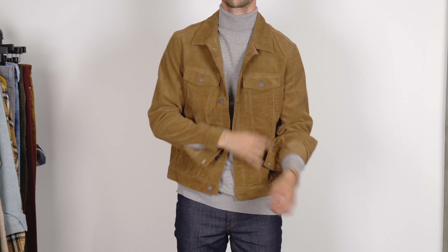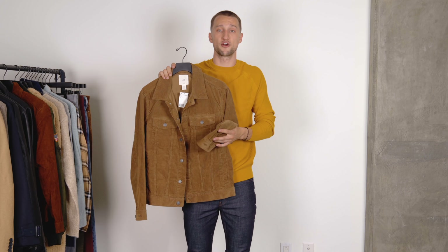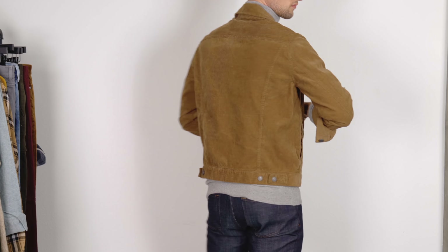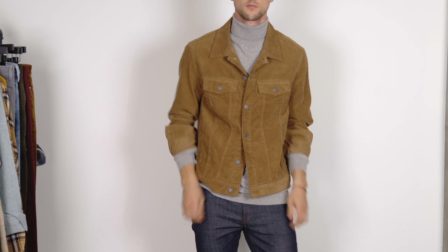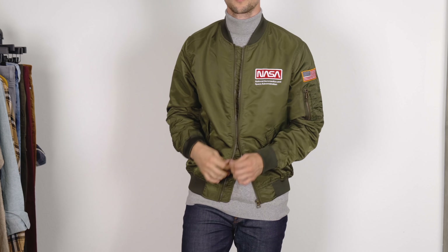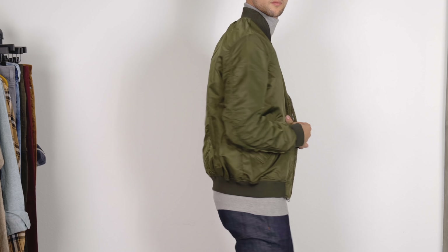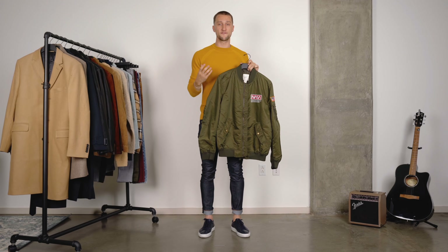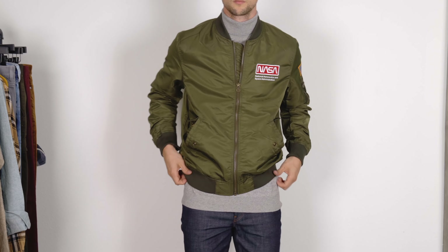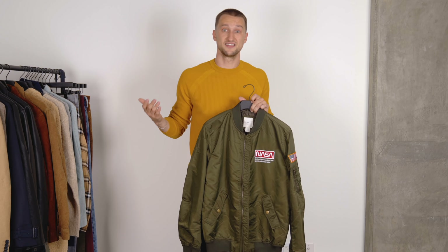Next up, you may have already seen this corduroy trucker jacket if you subscribe to my channel — if you don't, now is about the time you should hit that subscribe button. This medium brown trucker jacket in corduroy fabric is not only on trend because corduroy is a big throwback this season, but it's also a nice substitute for a denim jacket that you likely have in your closet that you wear as a top layer or mid layer in the fall and winter. It's a nice way to switch it up and be a little bit more stylish. Next up, we've got this bomber jacket with emblems like a NASA one and an American flag — clearly space and military inspired with the olive green. These patches are a nice way to spice up the classic bomber jacket.